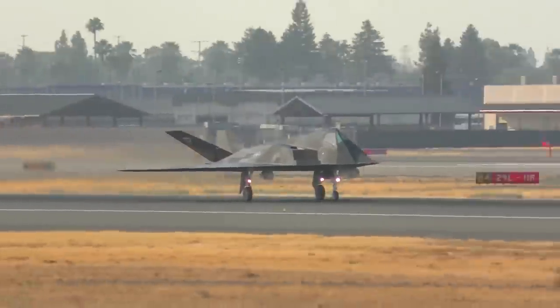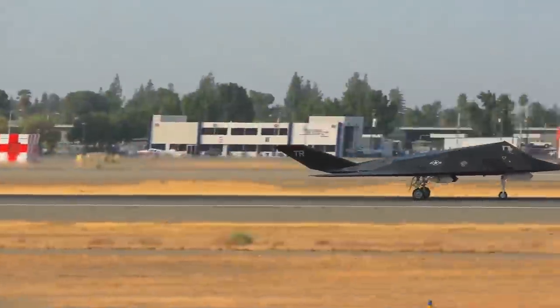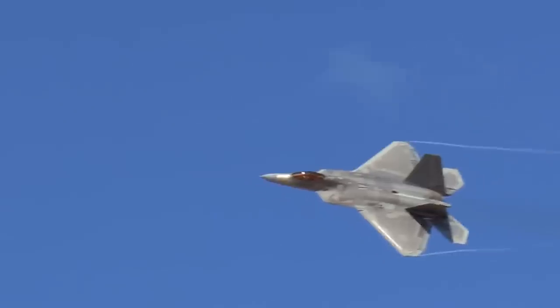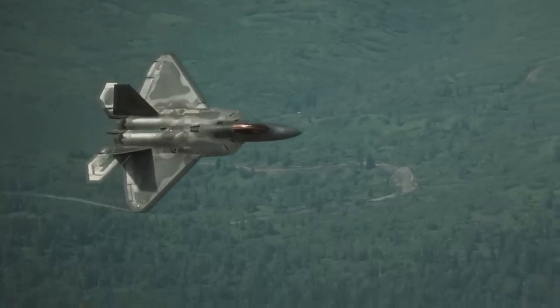At one time, the F-117 became a more popular American brand than even Cadillac or Coca-Cola. Operation of the F-117 was intended to be extended until 2018. However, within the U.S. Air Force, there appeared the new F-22 Raptor multirole fighters that outperformed the Nighthawk in every way.